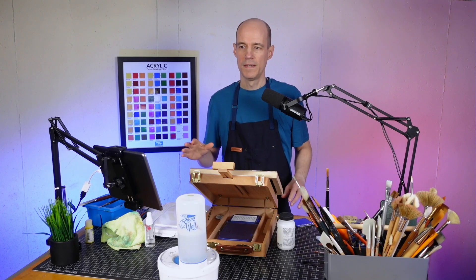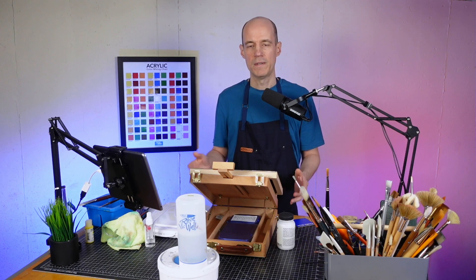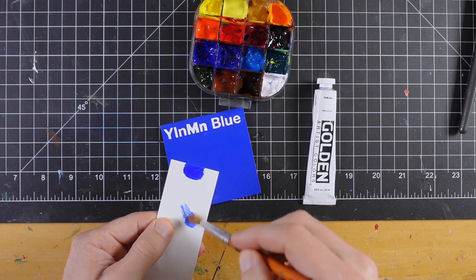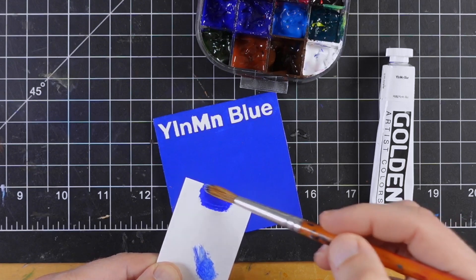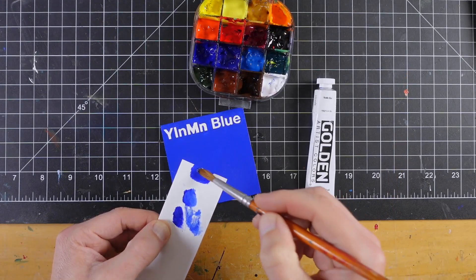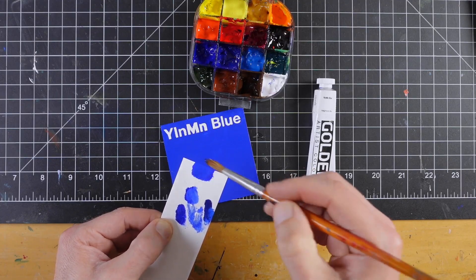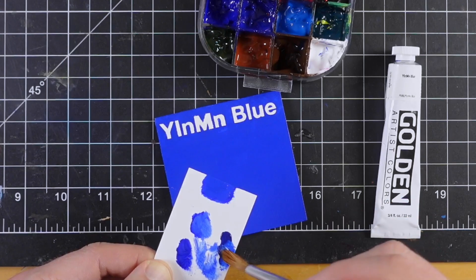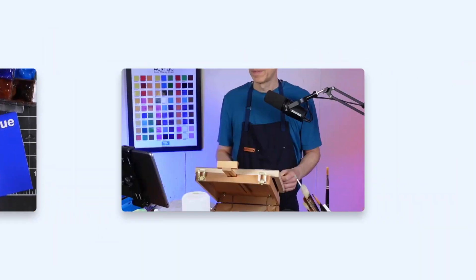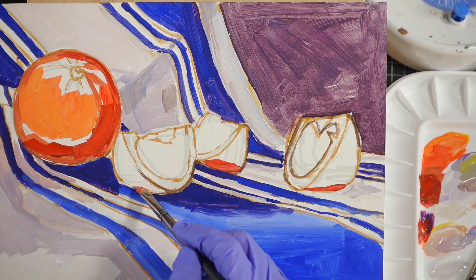The one thing I was really curious about is can you mix YInMn Blue from other colors? From what I read online they say it is possible, but I really wanted to find out for myself. I used ultramarine blue with a little bit of titanium white, then added some phthalo blue to counteract the magenta bias of the ultramarine. It is possible to mix the same color from phthalo blue and ultramarine, so you can mix it yourself without having to spend extra money on it.